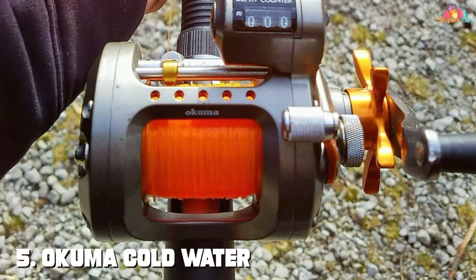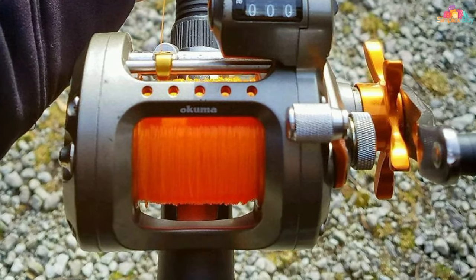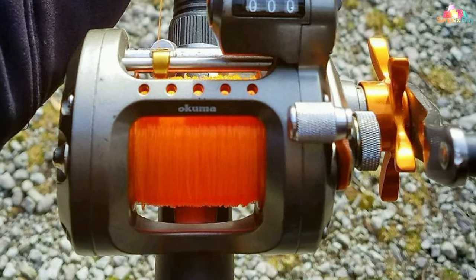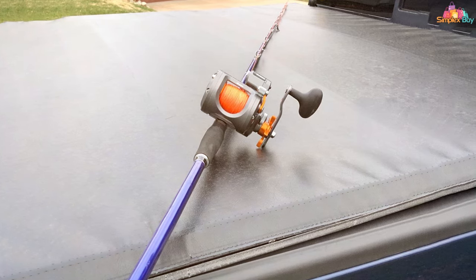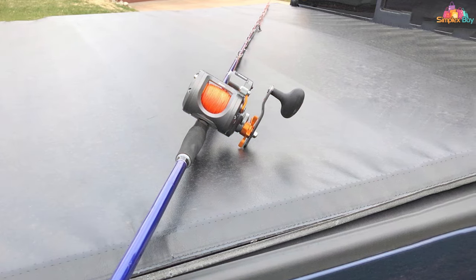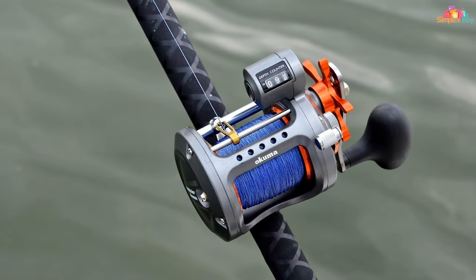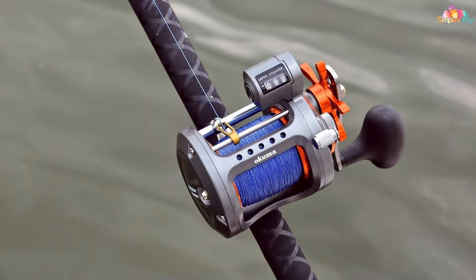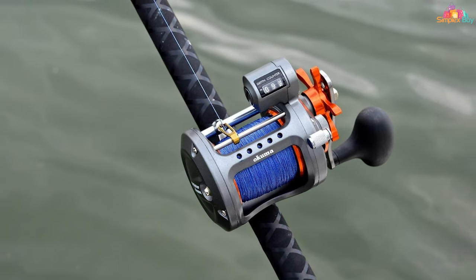Number 5. Okuma Cold Water Line Counter Trolling Reel is a marvel of engineering, tailored for the angler who demands precision and reliability in colder waters. The reel's robust design features a corrosion-resistant frame and side plates, ensuring longevity and consistent performance in harsh marine environments. Its line counter measures in feet, offering unparalleled accuracy for targeting specific depths — a crucial aspect for trolling enthusiasts.